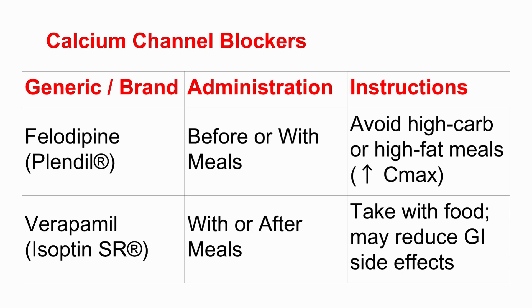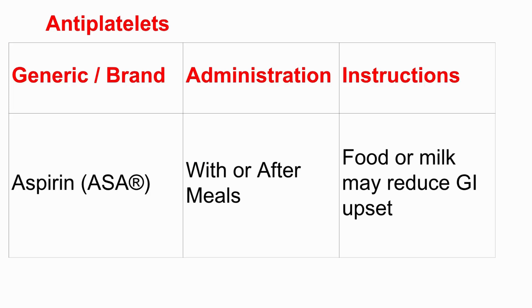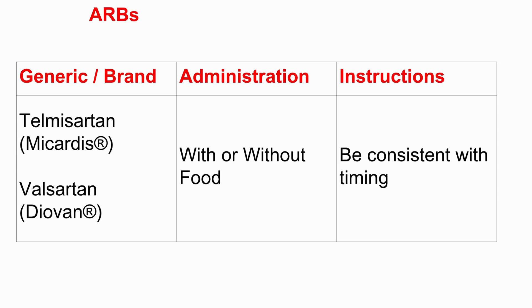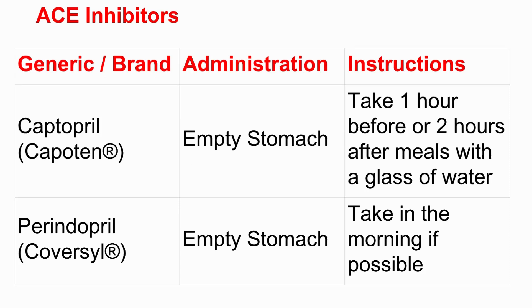For aspirin as an antiplatelet, the advice is simple: take it with or after meals, or maybe with milk, to help with stomach upset. For ARBs like telmisartan or valsartan, and alpha-1 blockers like prazosin, the source often says 'with or without food is okay' — but the important catch is consistency. If you choose to take it with food, always take it with food. If empty stomach, stick to that. Your body gets used to it, and it helps keep drug levels steady.